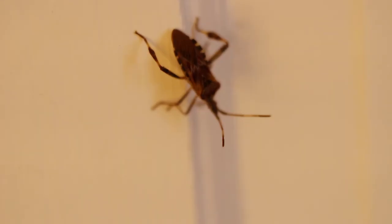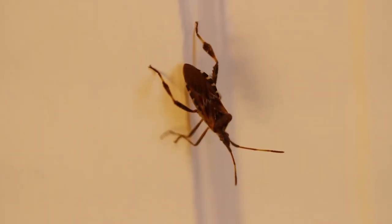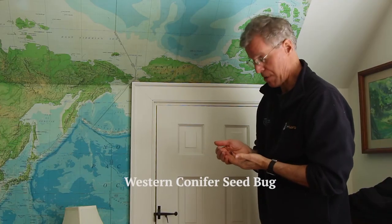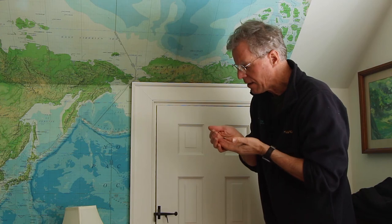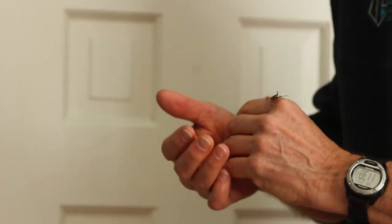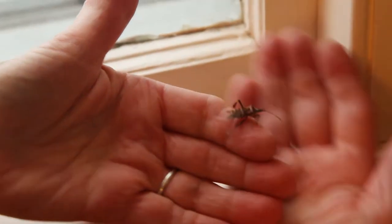One of my favorite house invaders is a type of leaf-footed bug — it's actually the western conifer seed bug. They have a little bit of a smell, and some people call them stink bugs. They're not true stink bugs, but they do stink a little bit.